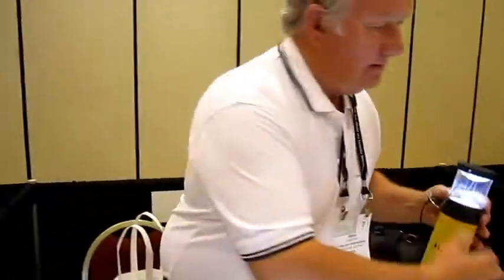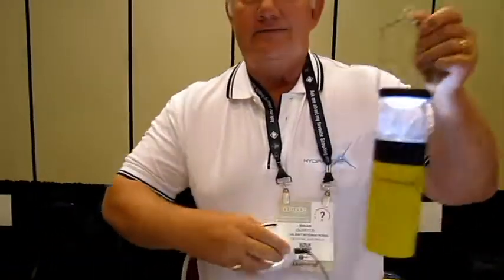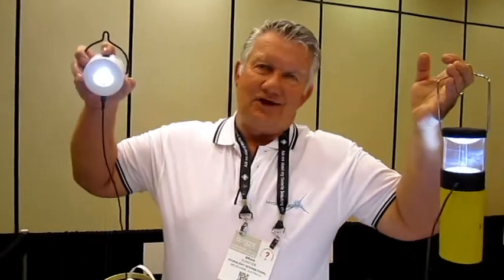You can have an accessory light — you can have a lantern hanging in a tent and also have an accessory light on the tent, and that can be turned on and off independently. Once again, they all use the same internal cell.